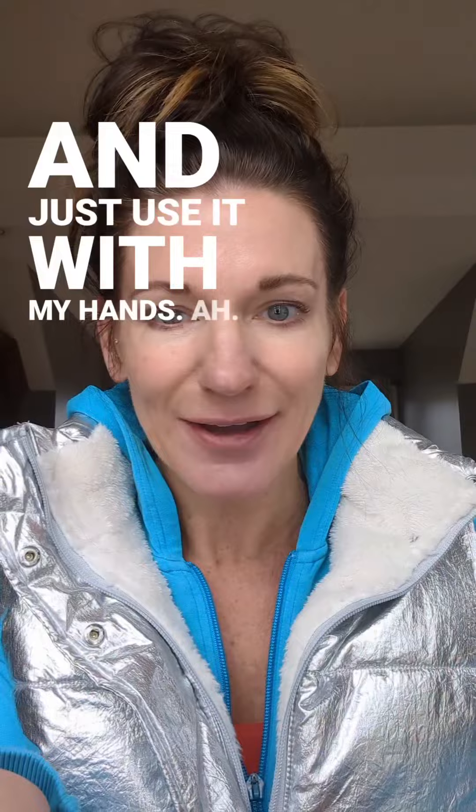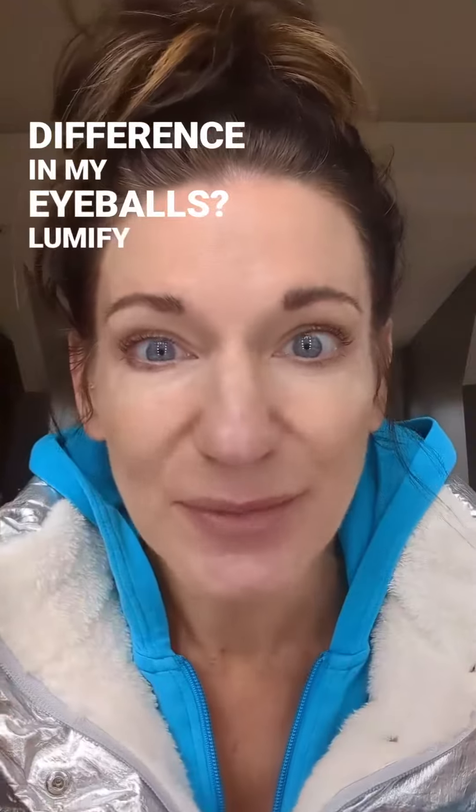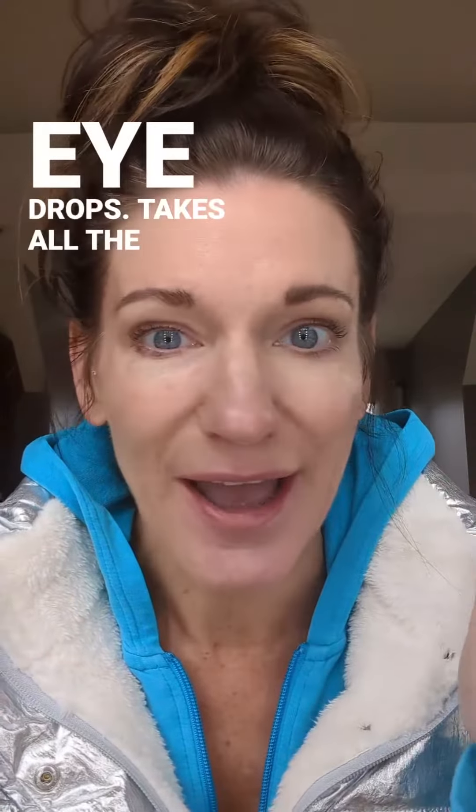And then I also want you to add a couple of drops of the naturally oil into your foundation or your moisturizer for a glow up on your complexion. I'm going to add it to my foundation and just use it with my hands. Real easy. Also, look at my eyes — do you see the difference in my eyeballs? Lumify eye drops takes all the red out.